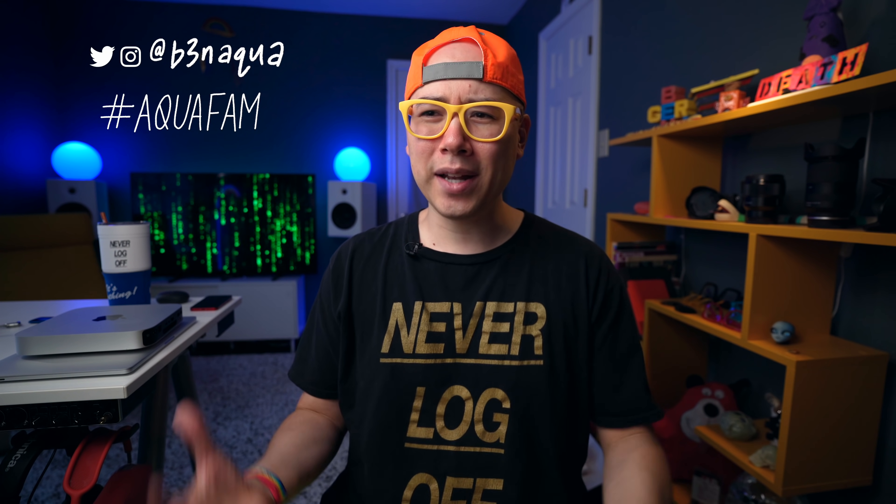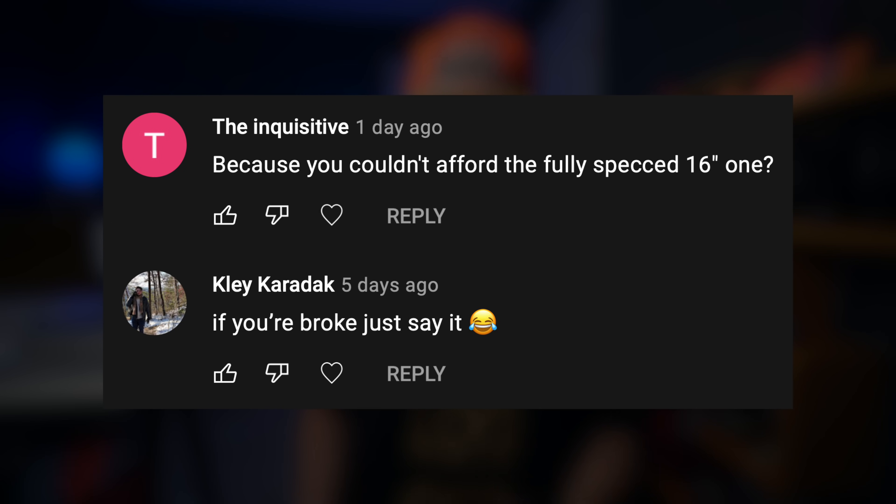I've been getting comments like 'why did you get the base model? What is wrong with you? You're poor?' I'm getting all these weird comments and I thought I would clarify with a little more detail and introspection as to why I personally went for this particular MacBook Pro 14-inch base model.